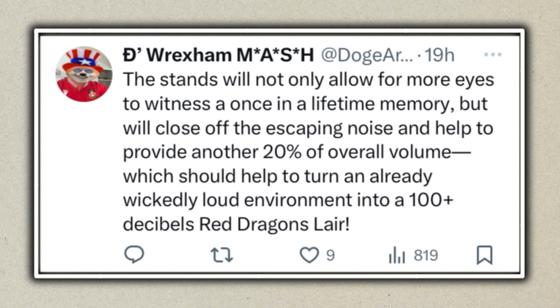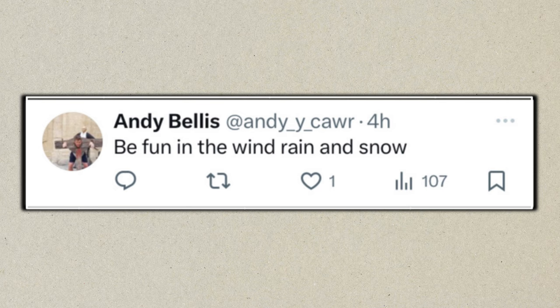The next person says: 'This stand will not only allow more eyes to witness once-in-a-lifetime memories but will close off escaping noise and provide another 20% of overall volume.' Completely agree — the sound won't just travel straight out of the stadium, and 2,300 more fans will be making memories inside the Racecourse Ground. Someone also noted it'll be fun in the wind, rain and snow — good luck to anyone planning on going in that stand, because there's no roof. Wrap up warm.